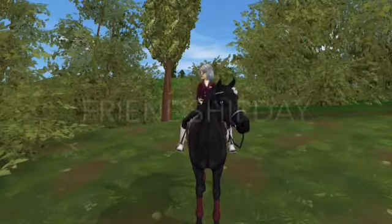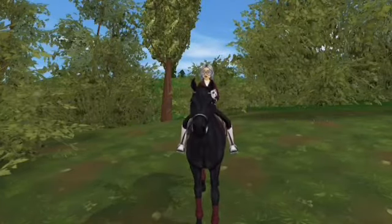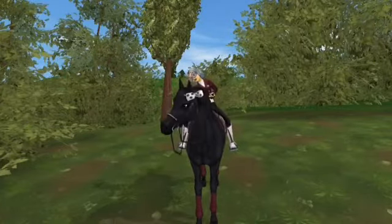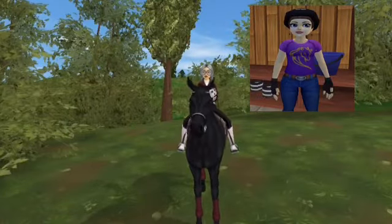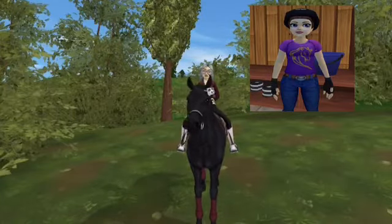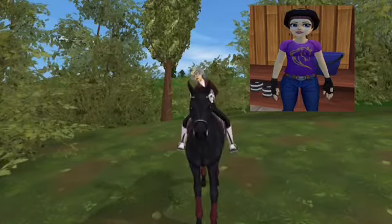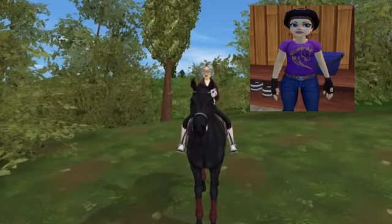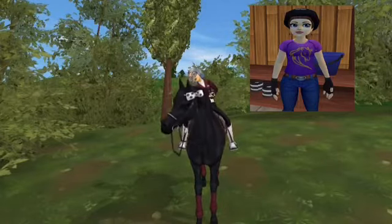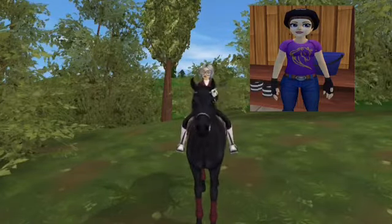The second code is FRIENDSHIPDAY. It gives you another free t-shirt — basically a purple t-shirt with a little horse on it. I'll pop up a picture on the screen. It's really cute. I don't wear it a lot now, but I did wear it as a starter a whole lot. It helps out for people who don't like spending their star coins, like me. I don't really like spending my star coins unless I really want something. It's also available in the free shop in Moreland if you are a lifetime Star Rider.